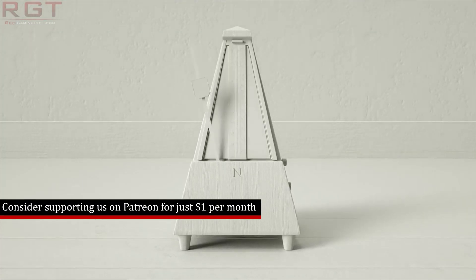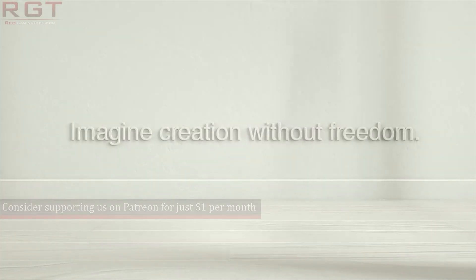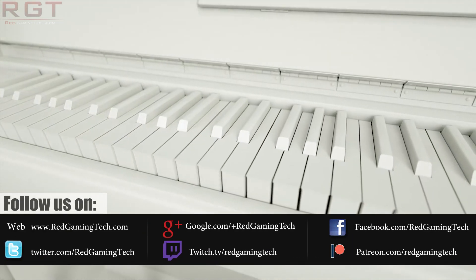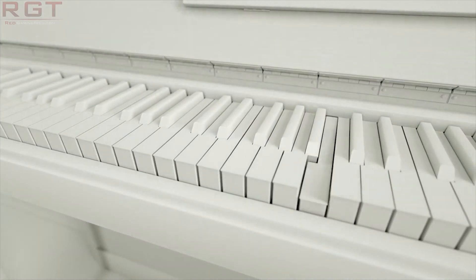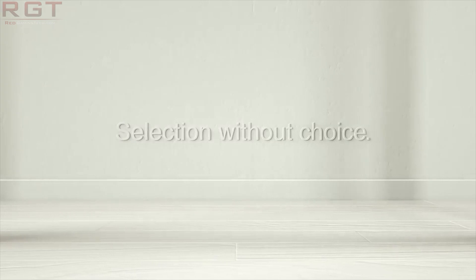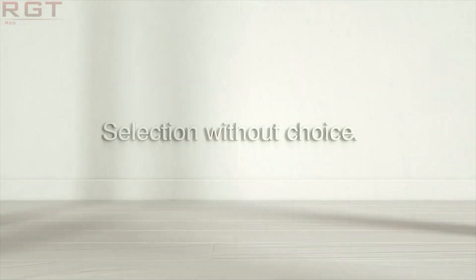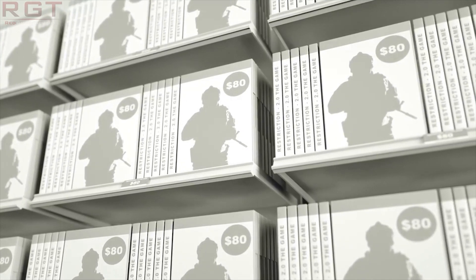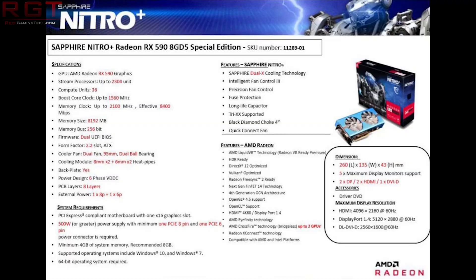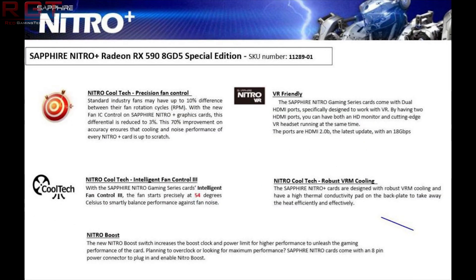The first thing I have for you today is the specs for the Sapphire Nitro Plus Radeon RX 590. The important thing to keep in mind is that this particular edition is definitely overclocked at least a little, but now that I've got that out of the way let's look at the actual specifications. We have it operating at 1560MHz out of the box and it does have 2304 stream processors.